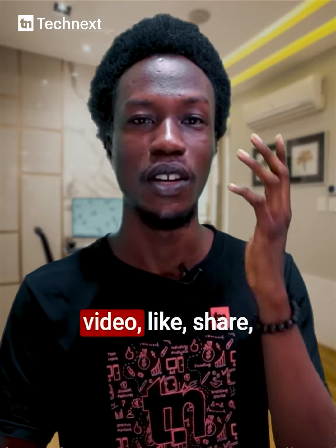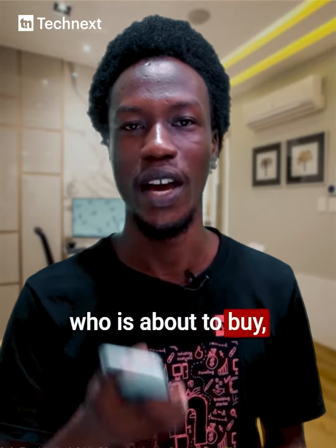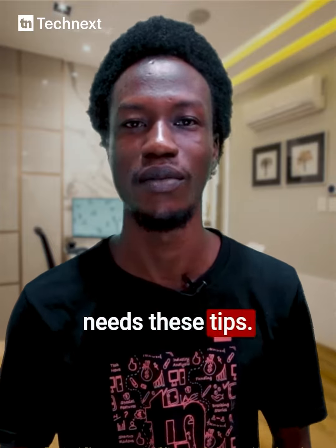If you liked this video, like, share, and subscribe, and share it with your friends, family, or someone who is about to buy a used iPhone and needs these tips. Thanks.